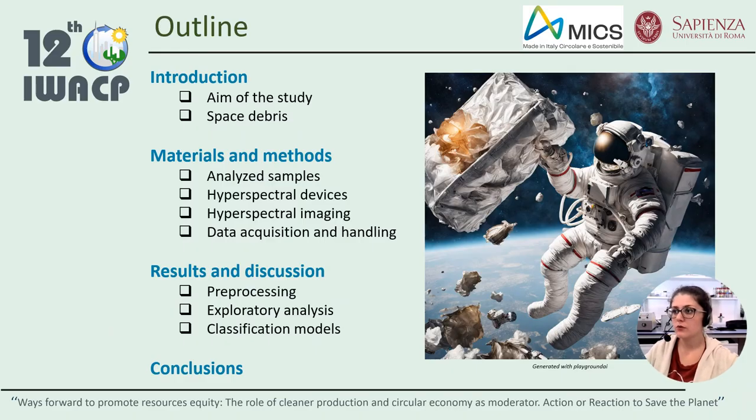I would like to show you the structure of this presentation. In more detail, I will start with a brief introduction, pointing out the reasons of this research. After that, I will talk about the materials and methods section, in which I'll show you the analysed samples, the utilised technology, the data acquisition methods, and the applied chemometrics. Finally, we'll see the results section, opening the road to the conclusions.